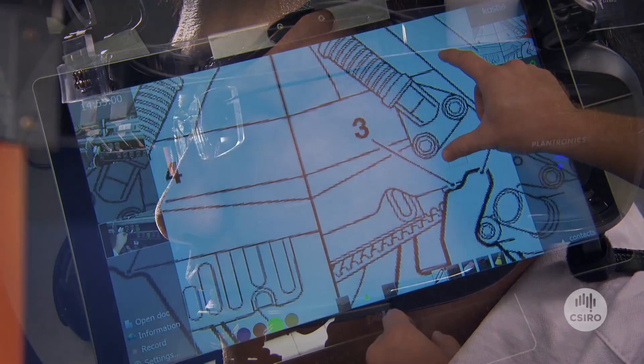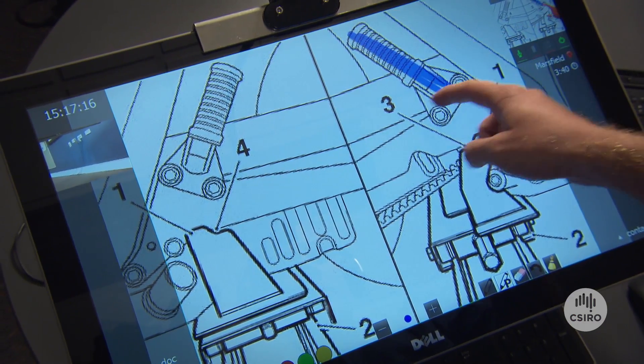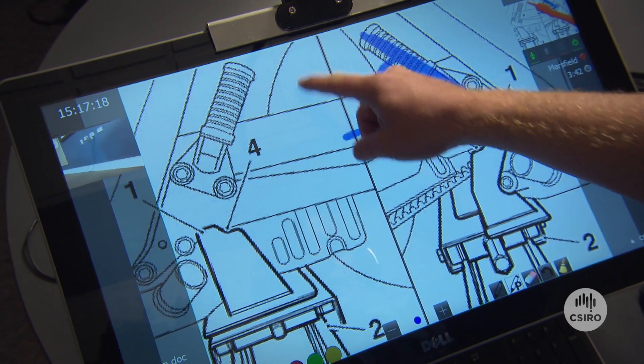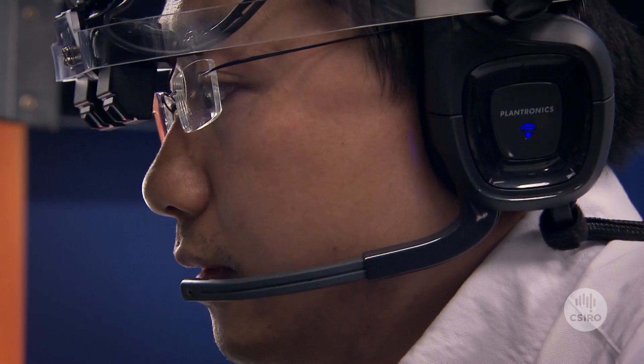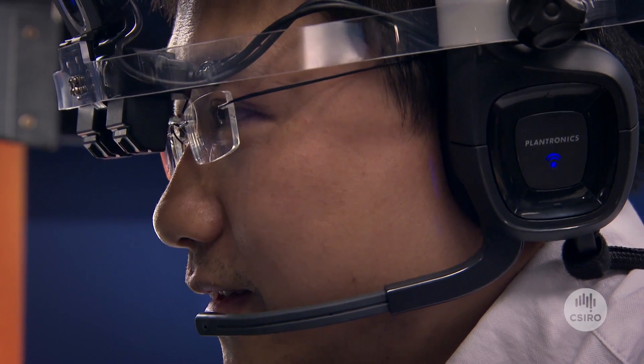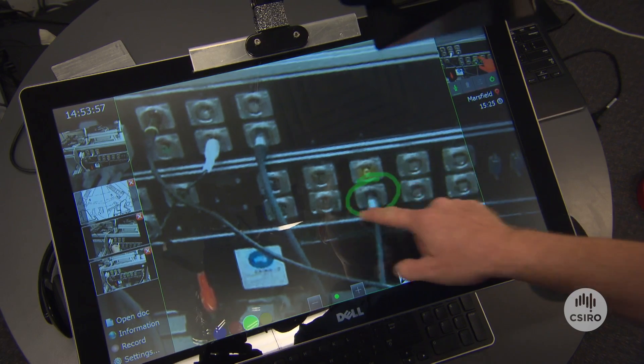The worker is seeing the hand gesture of the expert, but also the expert can show some technical documents that are relevant to the workspace and do an annotation on top of those documents. The technology that we developed doesn't need any training. Both the expert and the worker have audio headsets, so they are able to speak to each other in real time. We have added a touch-like device to the worker unit.